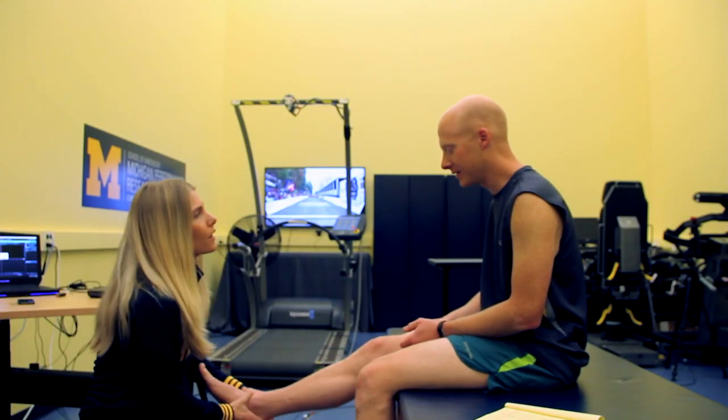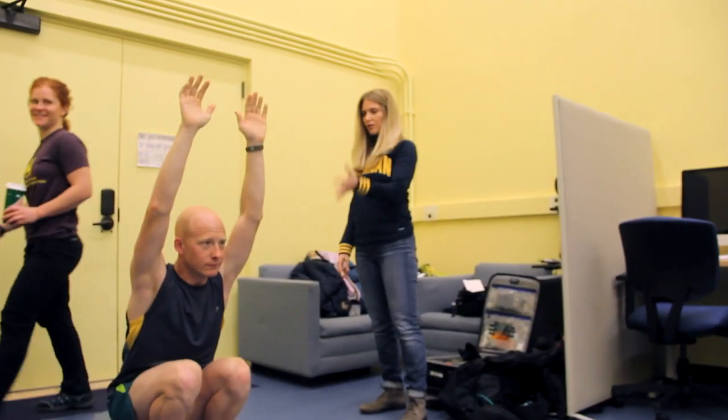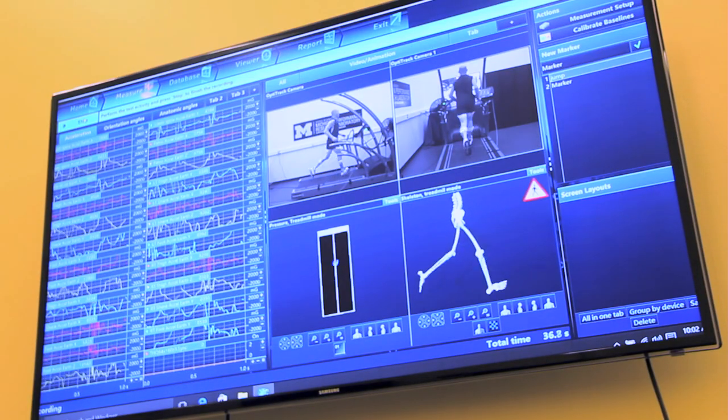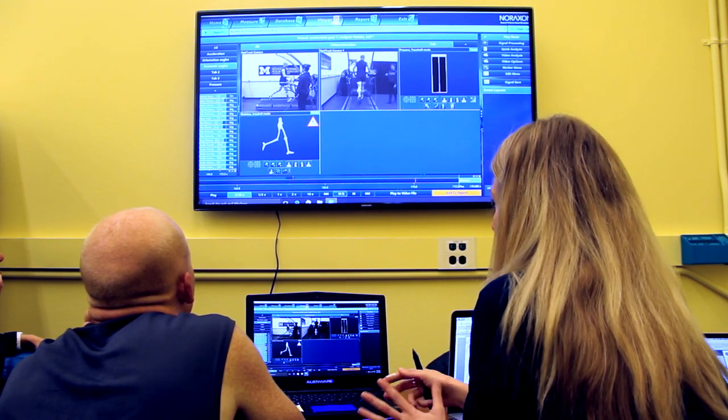The Michigan Performance Research Lab offers community instrument and running gait analysis. We talk to runners about their goals, whether it be performance or returning from an injury. We do a full clinical assessment — a musculoskeletal exam and a functional assessment where we look at their movements — then we get them on the treadmill to get quantifiable biomechanical data, which we use with our clinical findings to build a model to help them reach their goals.